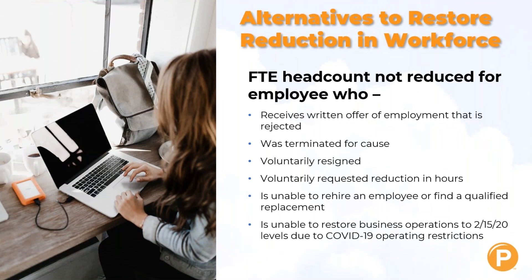The full-time equivalent headcount is not reduced for an employee who receives an offer of employment from you that's rejected. Many employers can't get employees to come back to work because they're making more by claiming unemployment. If they were terminated for cause, voluntarily resigned, asked for a reduction in hours, or if you're unable to rehire an employee or find a qualified replacement — all of those are valid reasons under the forgiveness requirements.